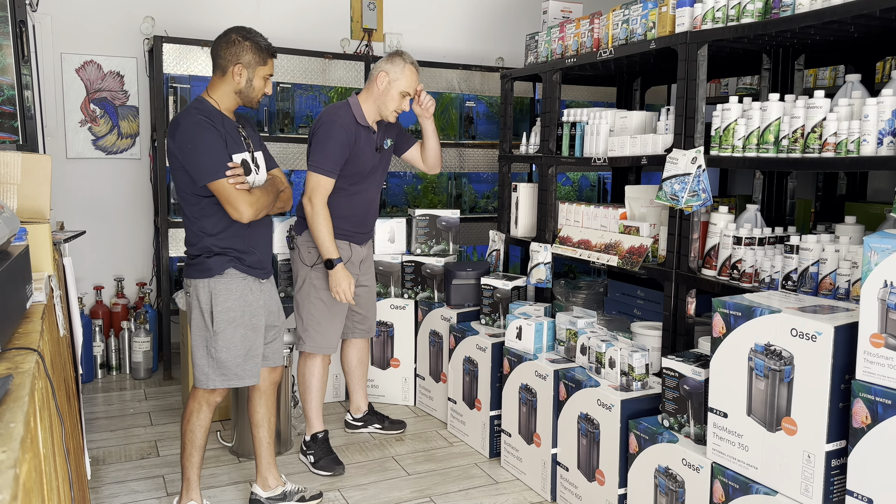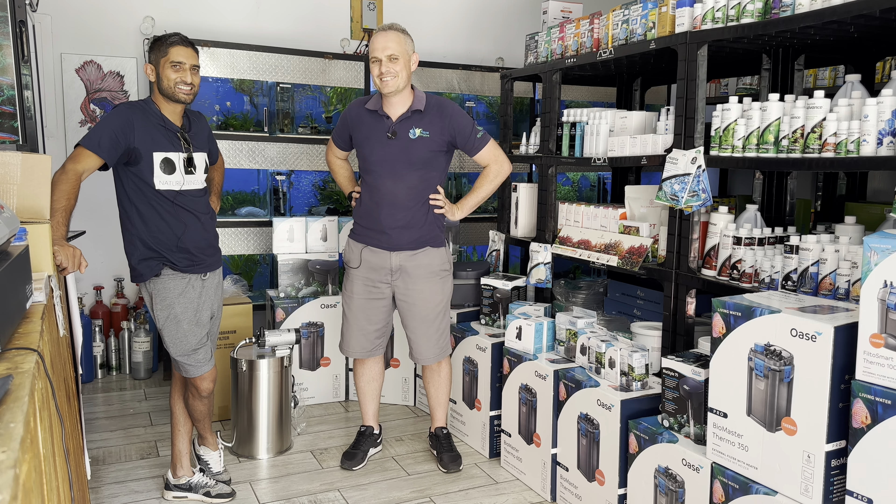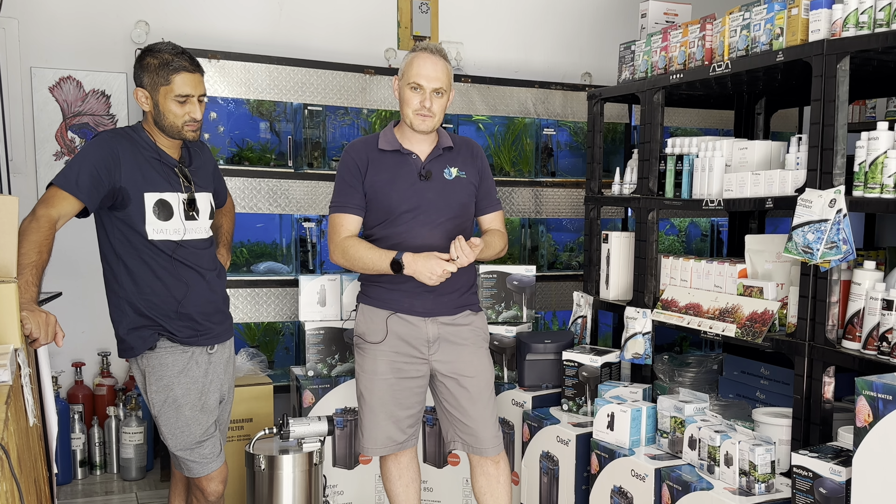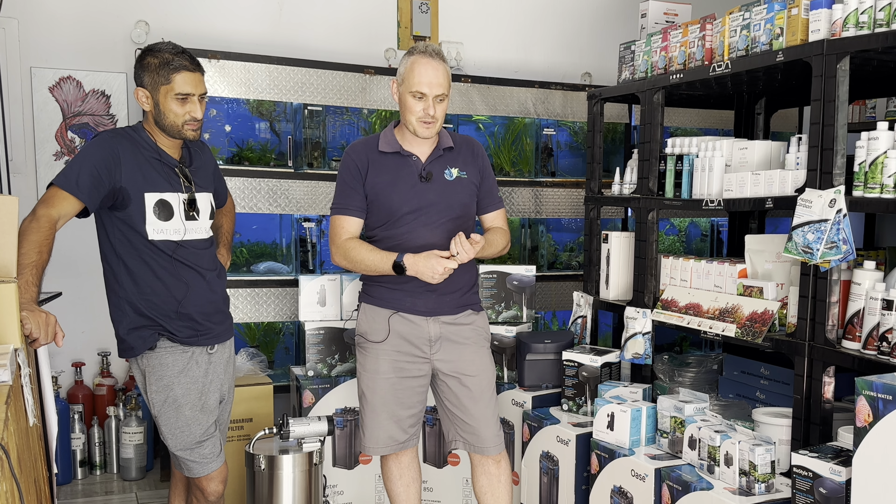And then all the Bio Masters. The Bio Master is actually my personal favorite filter. I like the pre-filter sponge — you don't actually have to open your canister. It makes it really easy if you're leading a busy lifestyle. Just take that sponge out quickly, press the couple of tabs, clean your pre-filter, put it all back together, done. The rest you just fill up with bio media and don't touch it, as long as you maintain your pre-filter.